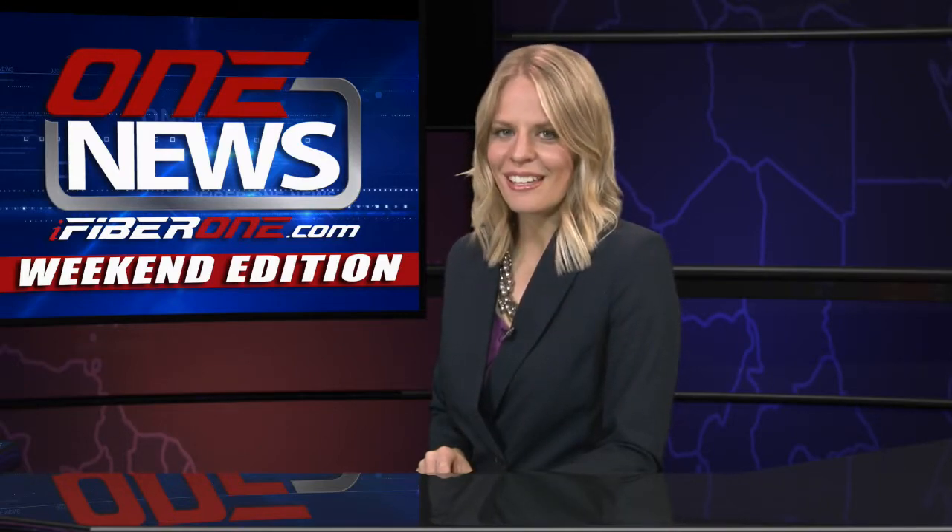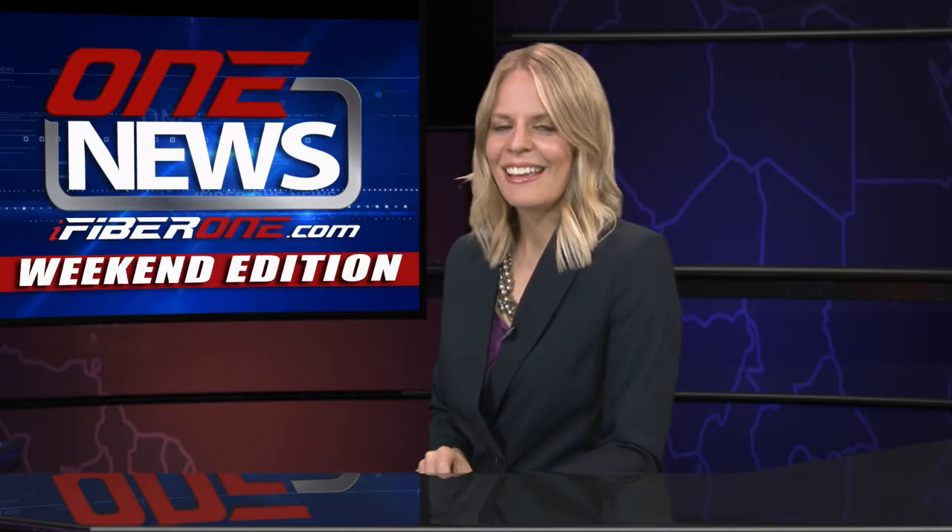I'm Jeff Chu for iFiber One News. And that wraps up our weekend edition. iFiber One News will be back on Monday at 5 p.m. with the latest news from around the Columbia Basin. Thank you for watching.